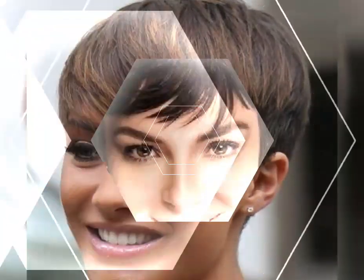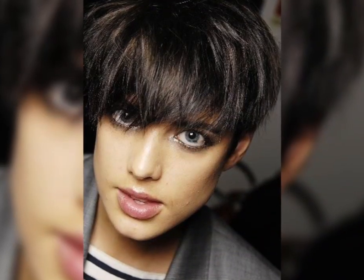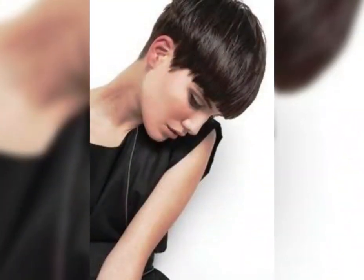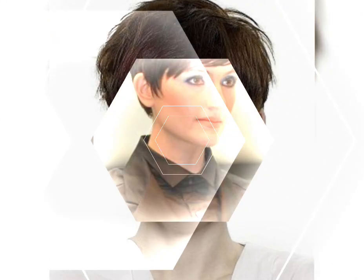Bangs can be blunt or side-swept depending on personal preference. When choosing a classic bob hairstyle, it's important to consider your face shape and hair type. For example, those with a round face may want to opt for a longer bob that frames their face, while those with fine hair may want to choose a layered bob that adds volume and texture. It's also important to consider the maintenance required, as frequent trims may be necessary.